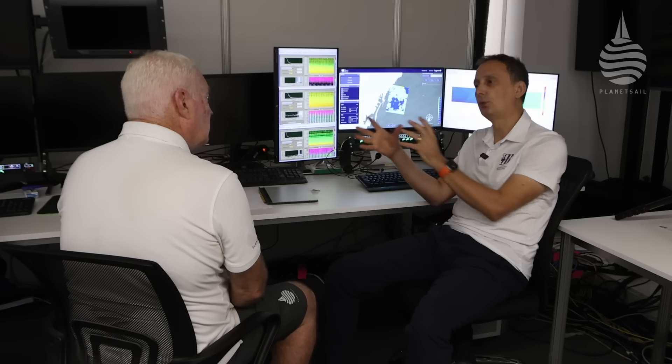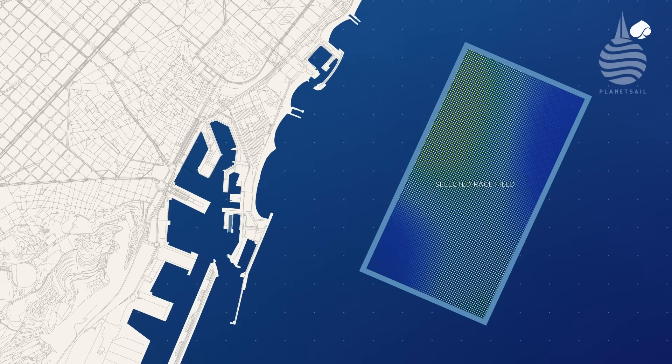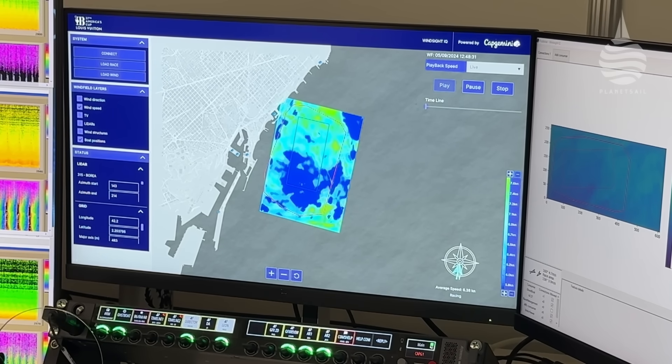If you want to open a wind farm, you'd put these devices in the area, let them run for months, collect all the data, and from that you'd be able to optimize the orientation of the wind turbines — measuring historical data on wind speed and direction. What they do is emit a beam of light that reflects off impurities in the air, like dust or pollution. That reflection is then sensed, and from that we can deduce the velocity of the wind — its speed and direction. Each of the LiDARs we use emits 10,000 beams per second.